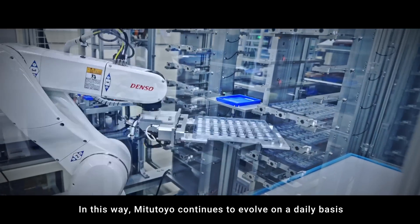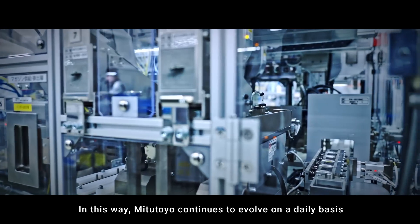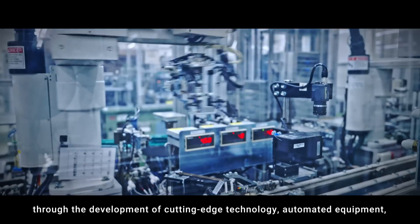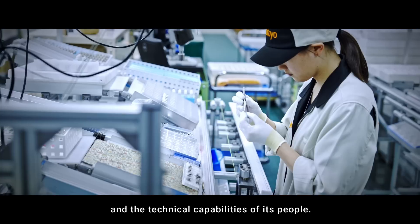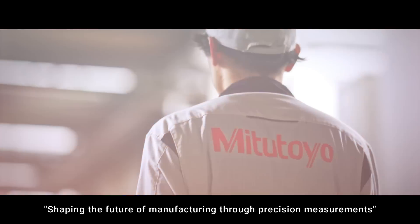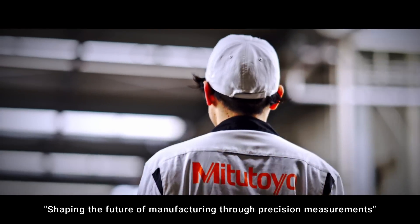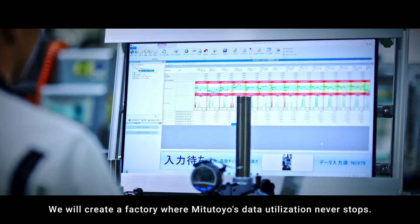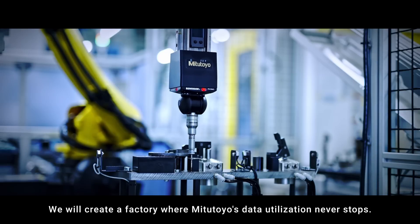In this way, Mitsutoyo continues to evolve on a daily basis through the development of cutting-edge technology, automated equipment, and the technical capabilities of its people. Shaping the future of manufacturing through precision measurements, we will create a factory where Mitsutoyo's data utilization never stops.